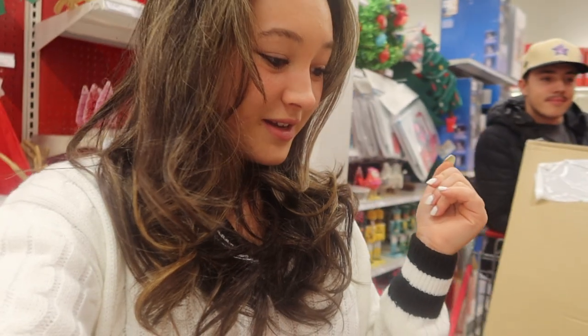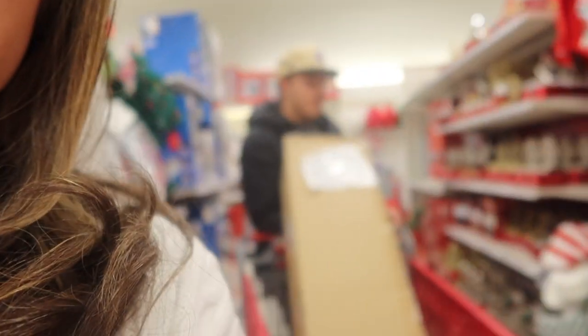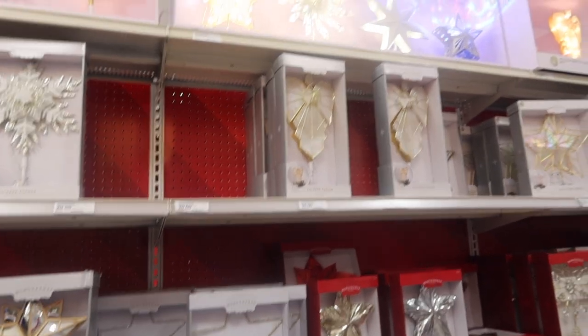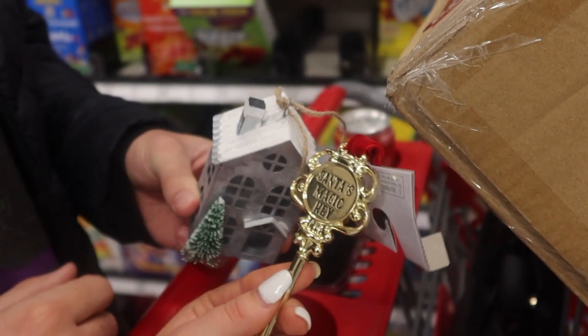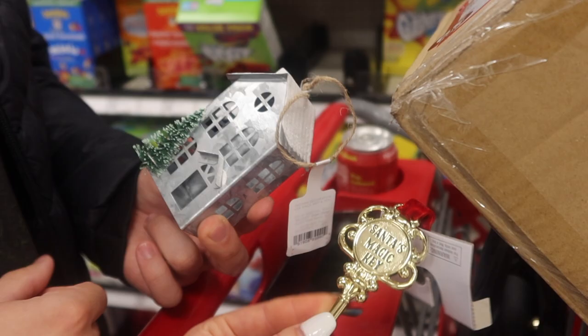There have been so many trips to Target where I've gone through the Christmas aisle but held off because I wanted to do that fun stuff together with Geo as a couple. I brought him and he's... at least he claims he's having fun. For the ornament, it came down to a Santa's magic key or a cute little house with a little tree. We both voted for the house one, so we're going with that.